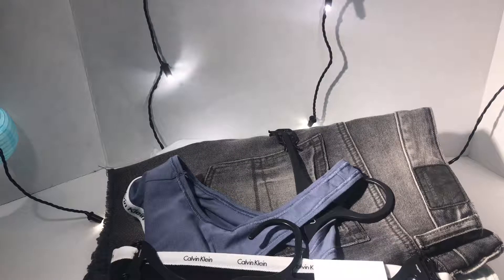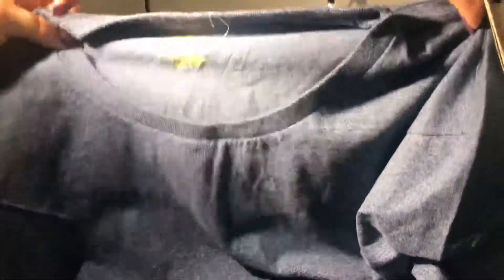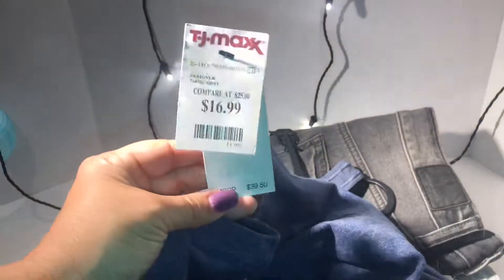Then I got this polo shirt — a Ralph Lauren polo for my husband. And this one was $16.99. It's just a plain polo shirt. Super cute. I'm loving it.